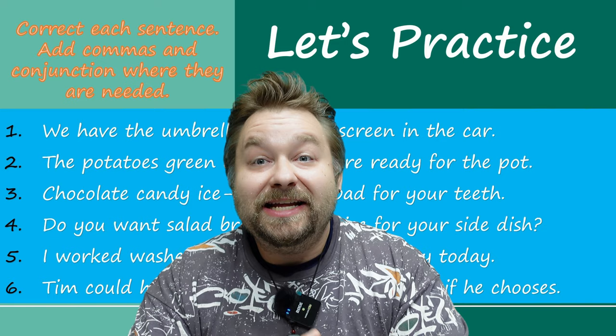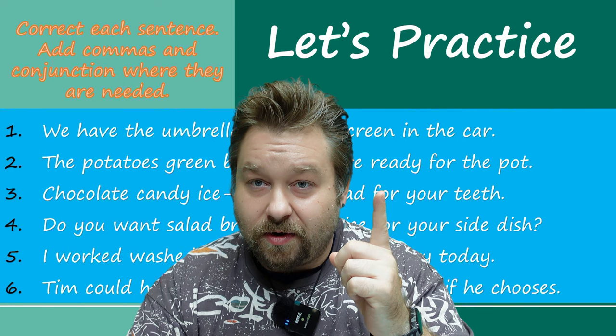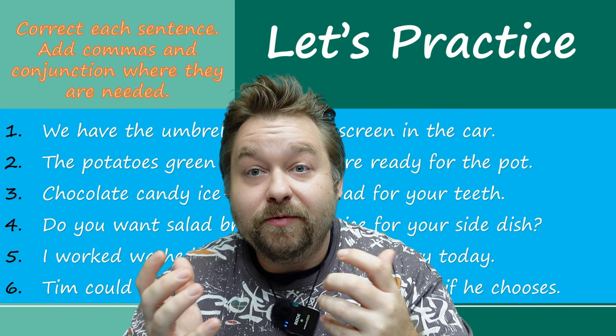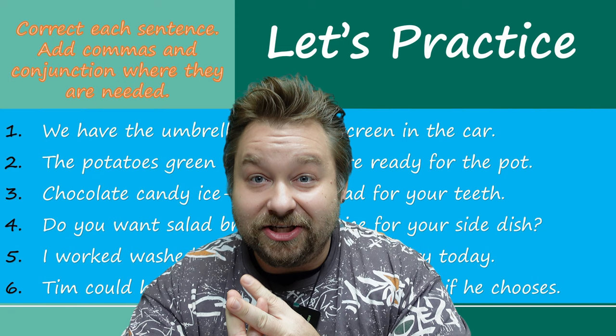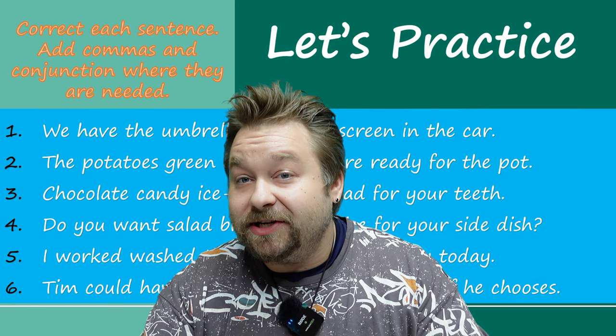Now let's practice this. Correct each sentence — add commas and a conjunction where they are needed. I want you to pause the video and fix these sentences. That way when we come back, we can check your answers and see if you put the correct commas and the correct conjunction in each sentence. Pause the video now. Now I'm sure you paused the video. If you didn't, pause it now and answer your questions because we are going to check the answers right now.